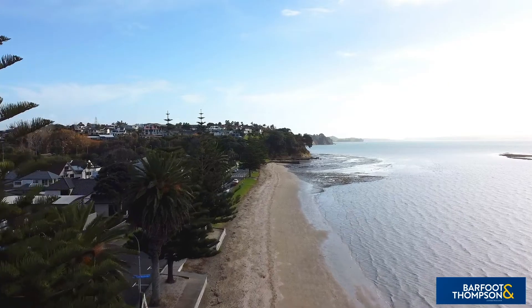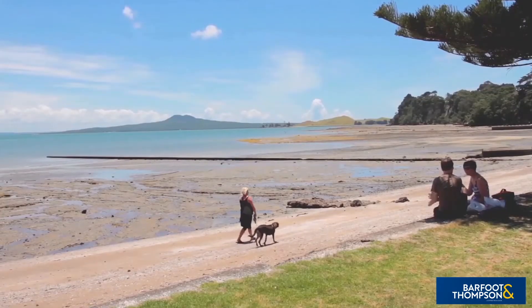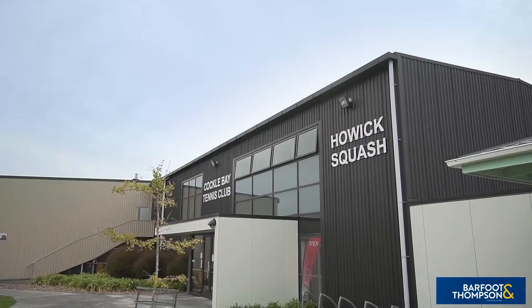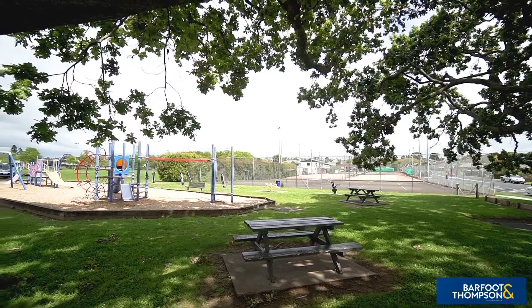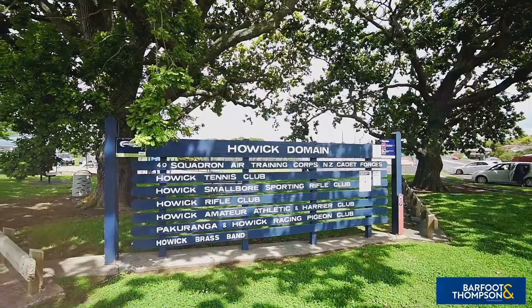For your recreation and pleasure, you're spoiled for choice with the close proximity to a host of eastern beaches to enjoy water sports, a picnic, or building a sandcastle with the young ones, as well as a selection of sporting facilities, parks, and playgrounds — there's something for the whole family.